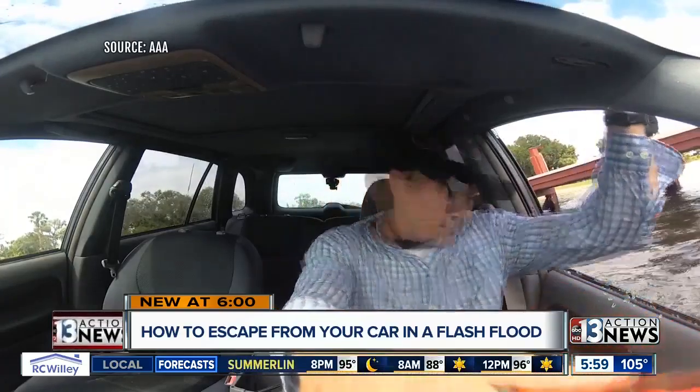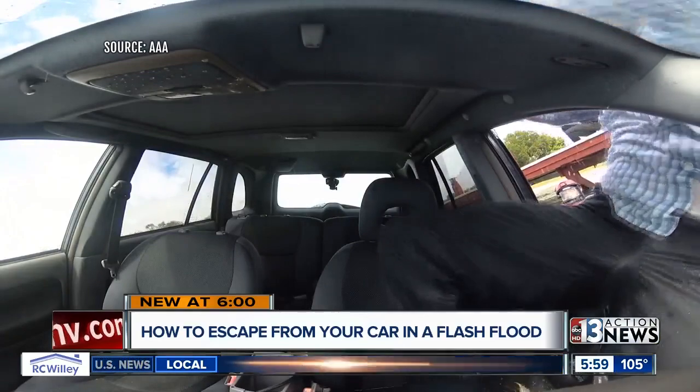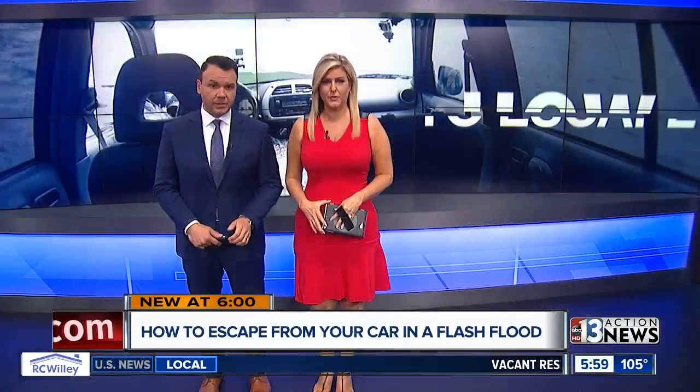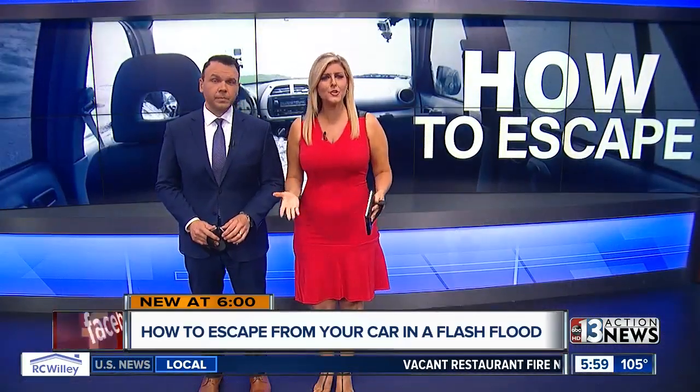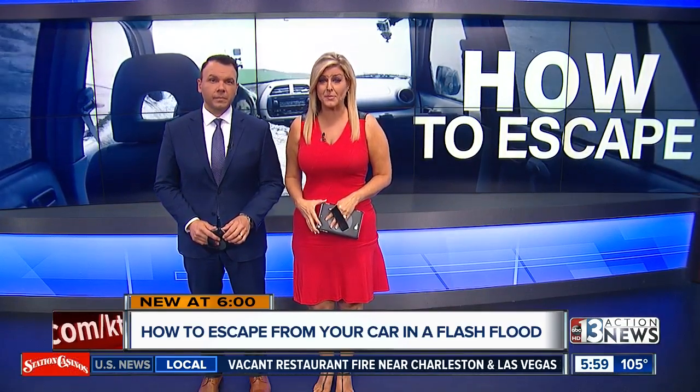New tonight at six: monsoon is here, and that means rain and flash flooding can turn streets into death traps in just minutes. If your car crashes in the water, how do you escape? Anchor Nina Porchunkala shows you which tools can help save your life.